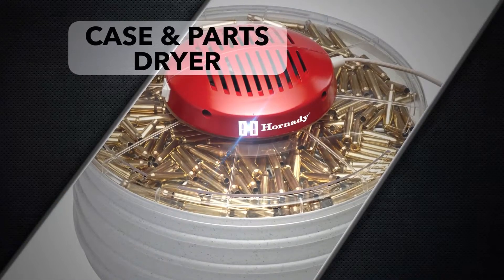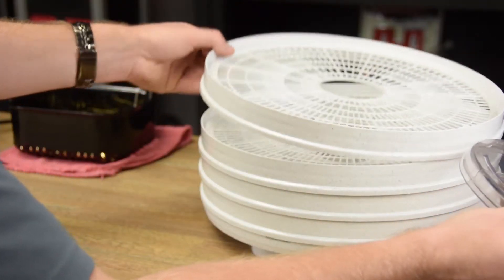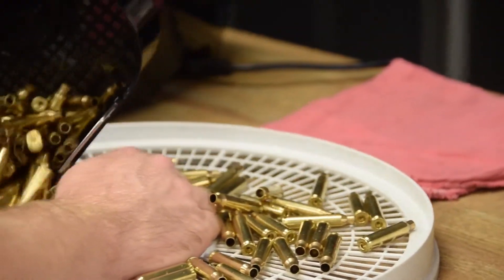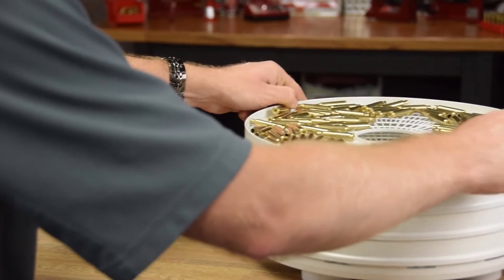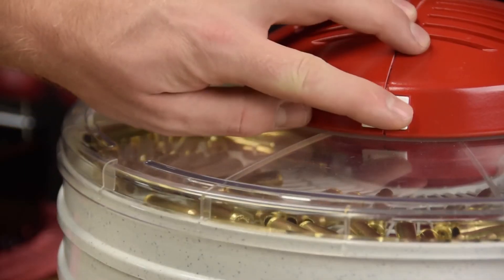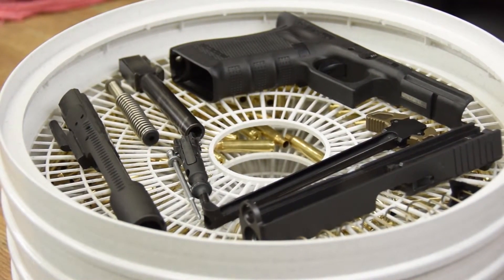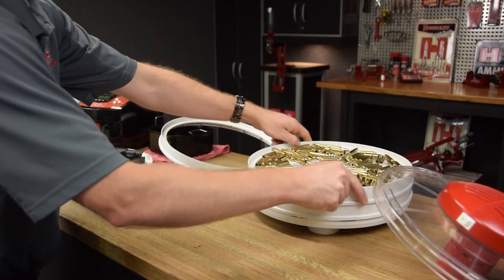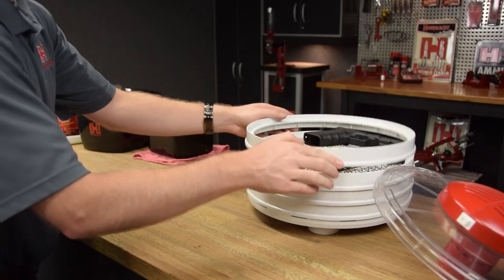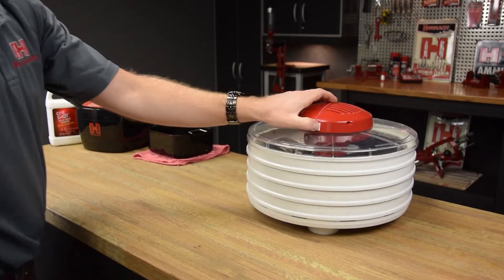The Hornady Case and Parts Dryer. With the increased efficiency and speed of sonic cleaners, Hornady now offers a method to dry large quantities of washed cartridge cases and gun parts. With an innovative top-mounted powerhead, cartridge cases and gun parts dry thoroughly and can be positioned on multiple levels for increased capacity. The three trays and a spacer for taller parts quickly disassemble, making cleanup quick and easy. Speed up your case prep or gun cleaning time with the Hornady Case and Parts Dryer.